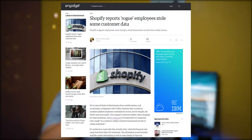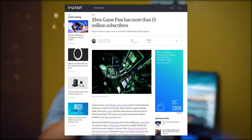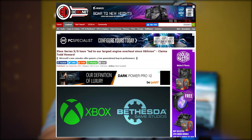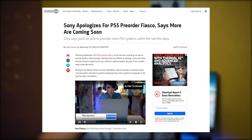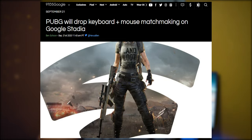Spotify reports rogue employees stole some customer data. Xbox Remote Play is now open to everyone on Android devices. Xbox Game Pass now has more than 15 million subscribers. Microsoft announced the acquisition of Bethesda's parent company, ZeniMax Media. Bethesda's largest engine overhaul since Oblivion, thanks to Microsoft. Microsoft details its plan to become water-positive by 2030. Windows 10 20H2 update releasing in November. Sony apologizes for PS5 pre-order fiasco. Spider-Man PS5 remastered won't feature cross-gen saves.